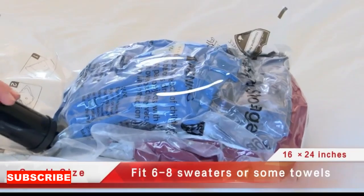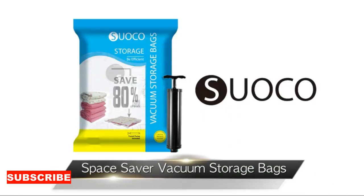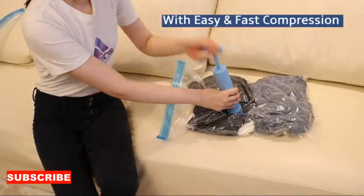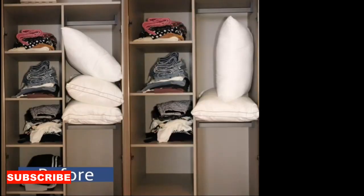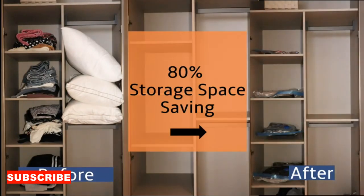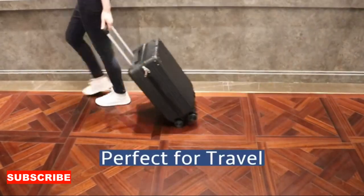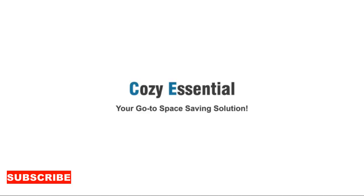As we come to the end of this video, remember that a clothes storage bag is more than just a sack for your clothes. It's a closet space saver, a seasonal wardrobe manager, and a versatile storage solution. Say goodbye to cramped closets and chaotic piles of clothing, and say hello to a world of organized, protected, and space-efficient clothing storage. Subscribe and share the love. Thanks till next time.